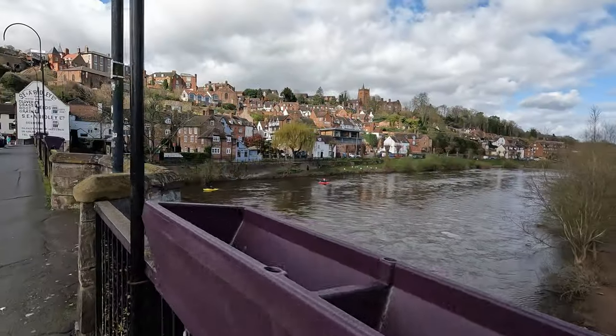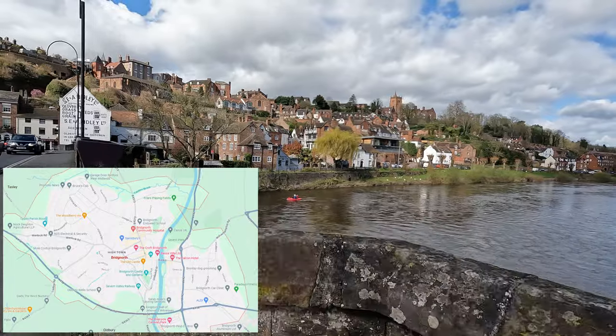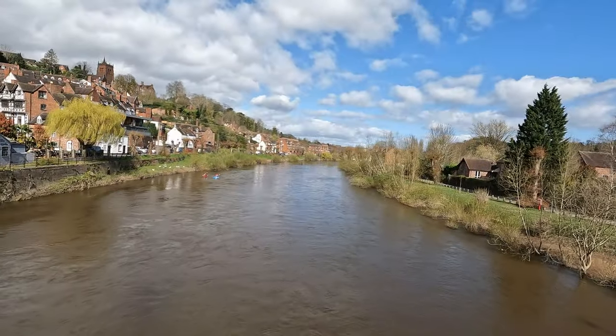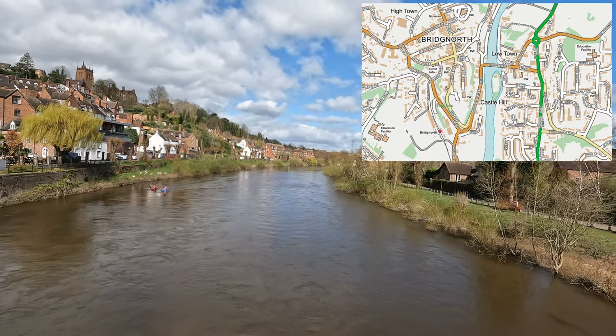Alright guys, today we have arrived to Bridgnorth, a small town west of Birmingham. What we have in front is called River Severn. This river splits the town in half.